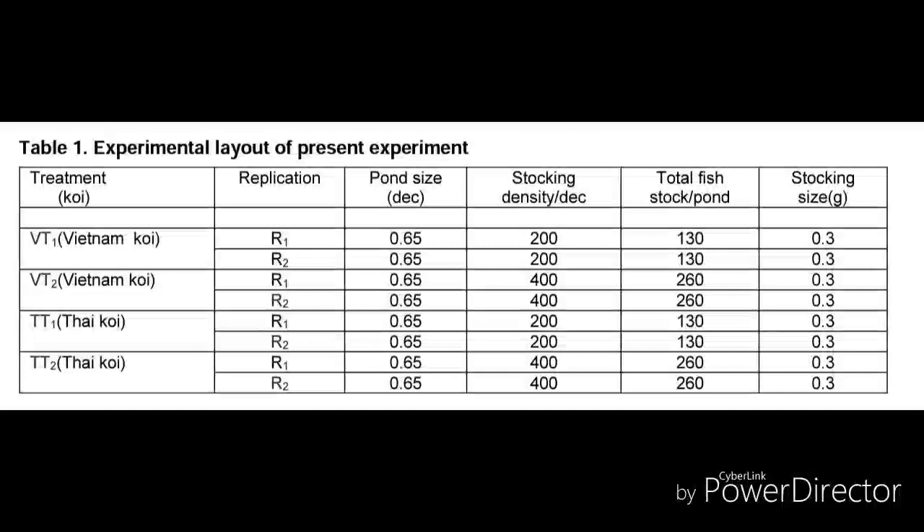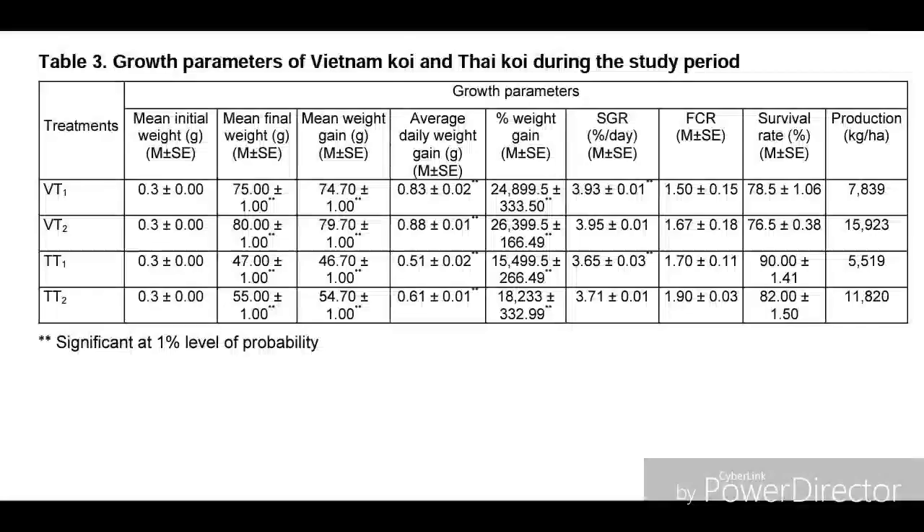Here is the primary data of this fish culture period. VT1 means Vietnamese koi treatment one, VT2 is Vietnamese koi treatment two, and then Thai koi treatment one and Thai koi treatment two. The average pond size was 0.65 decimal. Stock density per decimal was 200 for VT1, 400 for VT2, 200 for Thai koi treatment one, and 400 for Thai koi treatment two. The stocking weight for all fish was about 0.3 gram.